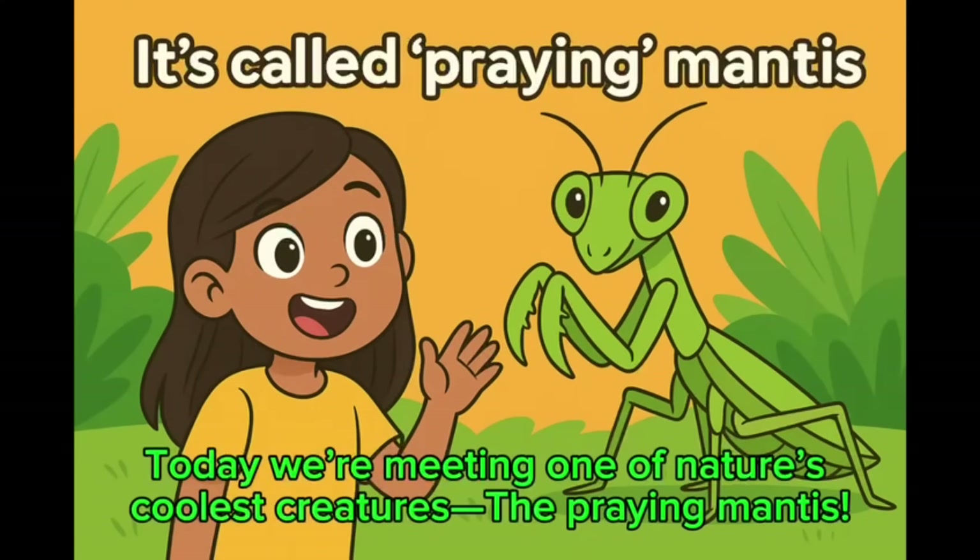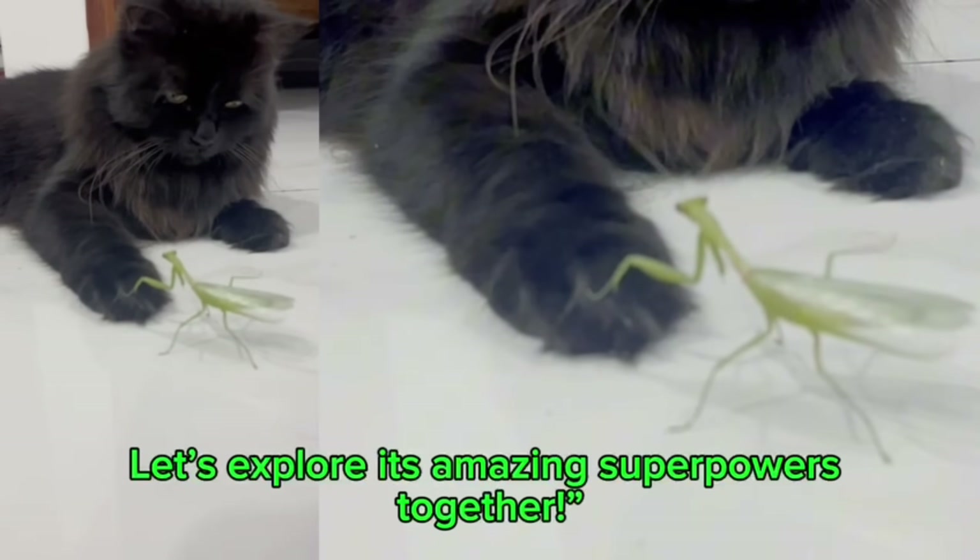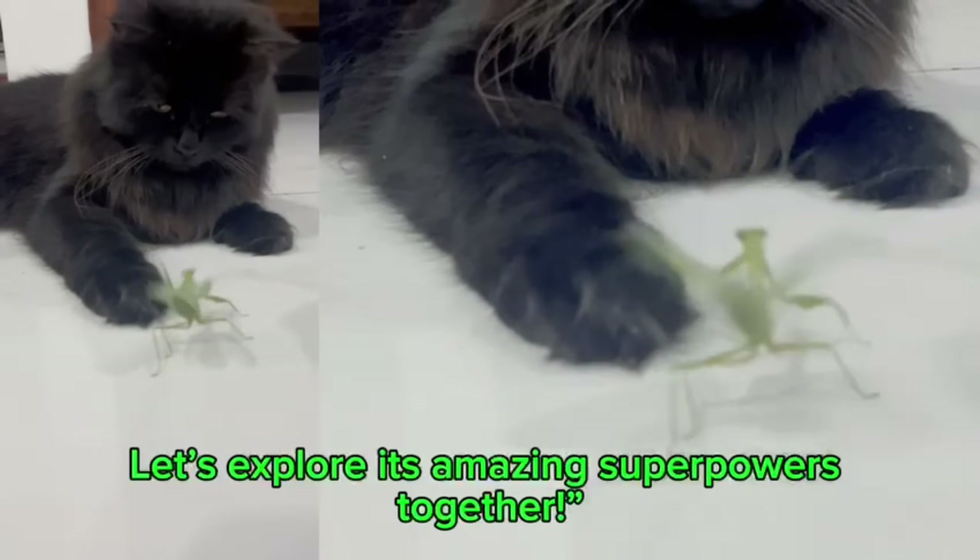Hello! Today we are meeting one of nature's coolest creatures, the Praying Mantis. Let's explore its amazing superpowers together.